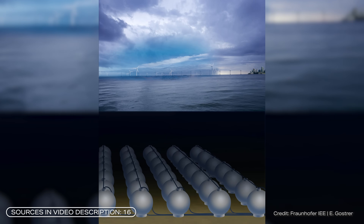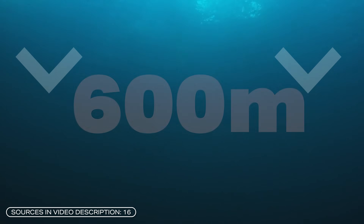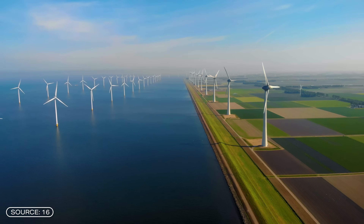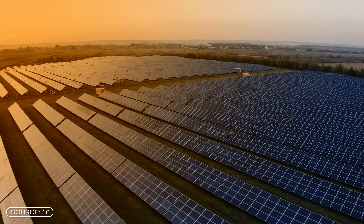This new underwater battery will be able to store electricity at a depth of up to 600 meters. Two German physicists have developed this storage method, which makes use of the principle of pumped storage. The idea is to store surplus electricity from wind and solar parks underwater. How exactly this new battery works, what depth has to do with capacity, and where the underwater pumped storage system can be used — this is what we will talk about today.